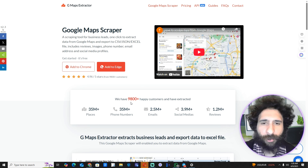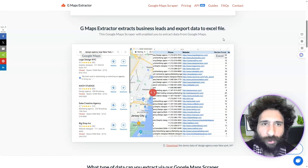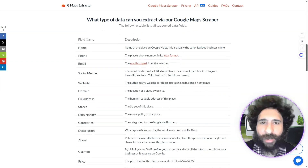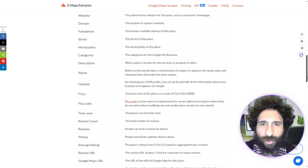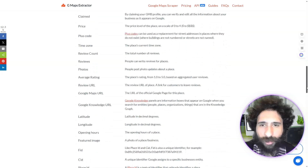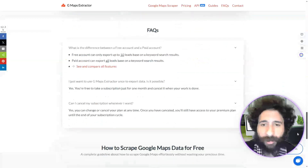You can scrape leads from Google Maps. They have 9,800 happy customers and over 35 million places scraped, with a lot of good reviews. You can see all the different niches to pull from, and the types of data you can get: name of places, phone number, street address, what the place is best known for — there are a lot of fields.